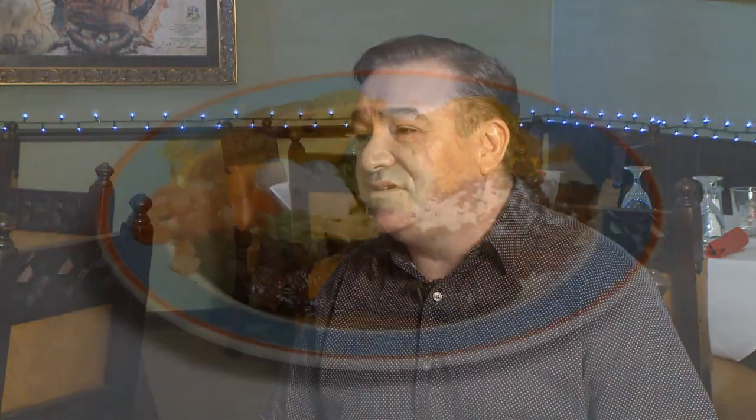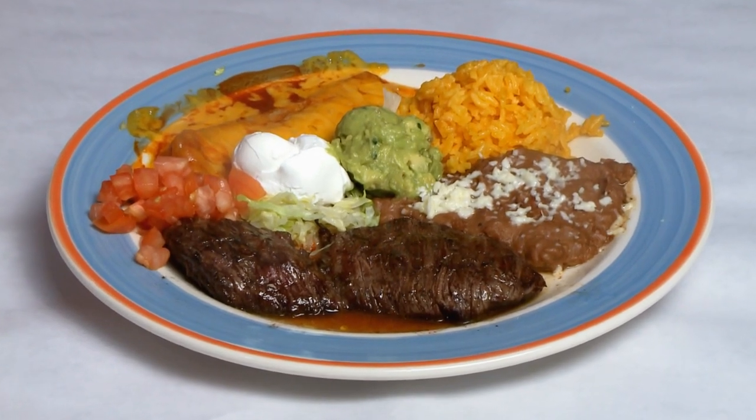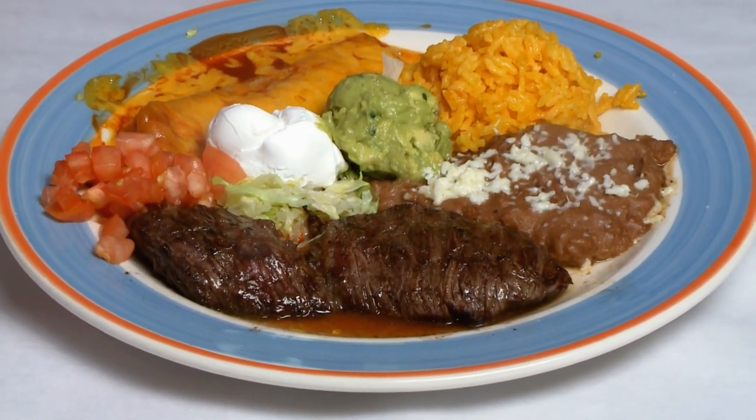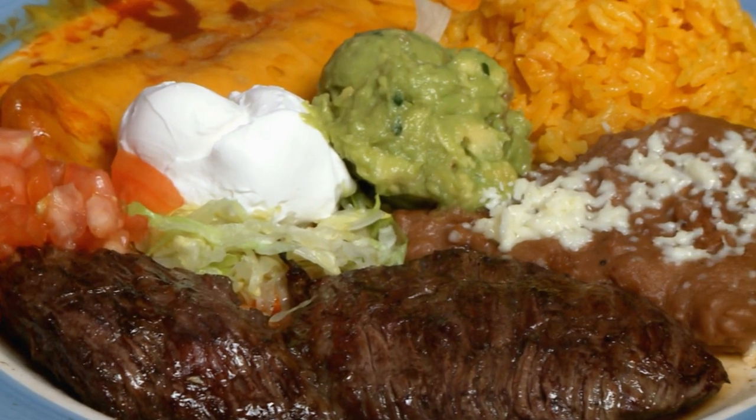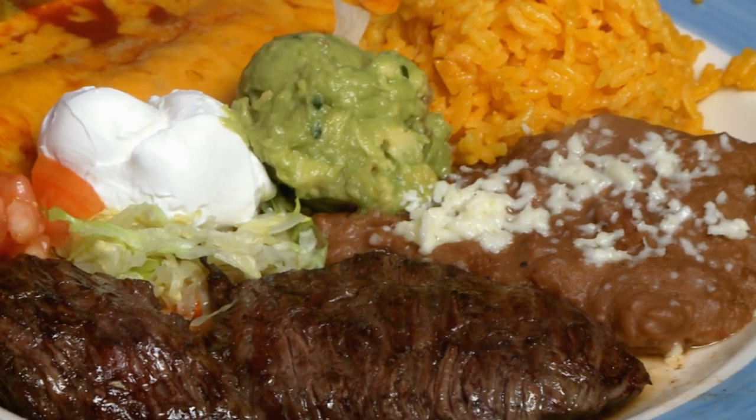Let's talk about some of the special dishes that you serve here, because I know you have some that are unique to this restaurant. We're going to start with the carne asada, which is the skirt steak. People ask, Raul, what do you put on there? And it's like, we don't marinate, we don't do anything — it's just salt and pepper. And it's so soft that people compare the skirt steak with the filet mignon. Because of the tenderness and the quality, it's very soft. That's the carne asada.